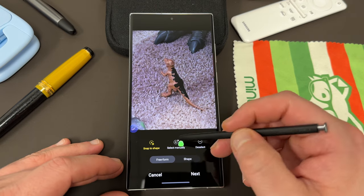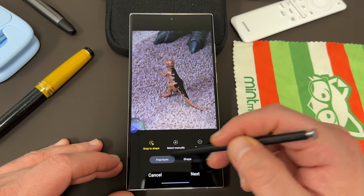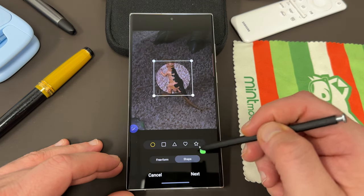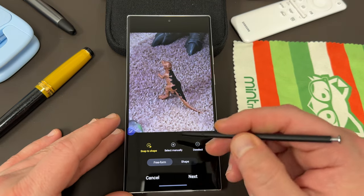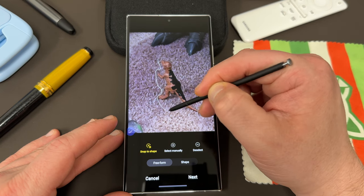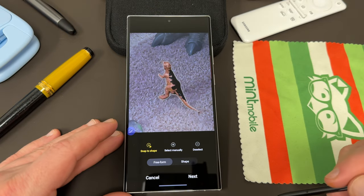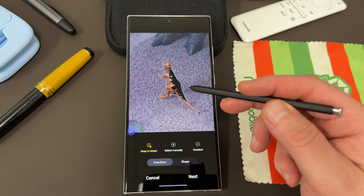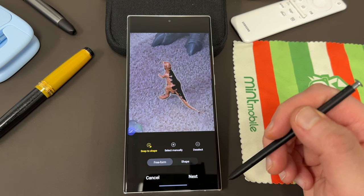You have a couple of options when you do this: snap to shape, select manually, and you can also deselect. You can also do free form or shape — like a circle, square, triangle, heart, or star. I usually recommend snap to shape, but if you're using the S Pen, manually can actually work a little better. Snap to shape is basically just going to trace the outline and snap right to the shape of the dinosaur. If you have a very open area — you can see the rest of this is carpet — snap to shape actually does a fantastic job.